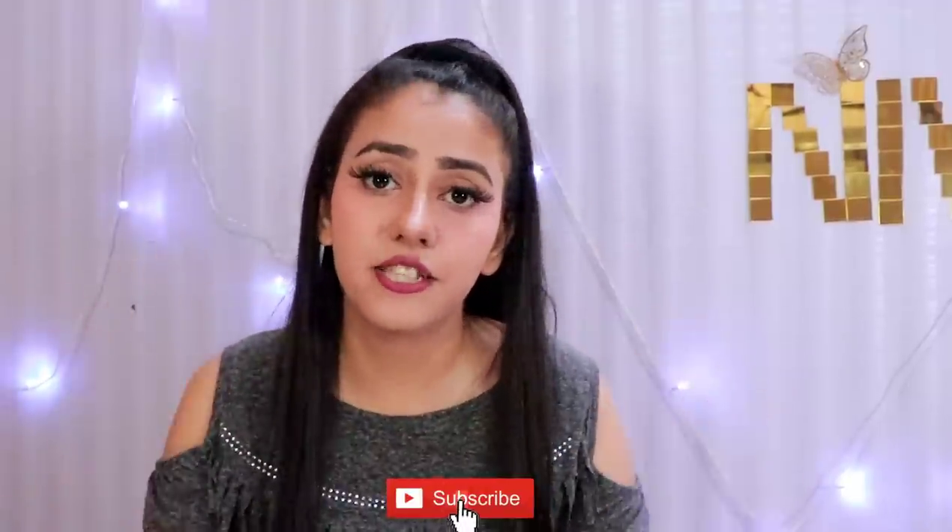So yeah, that's all for today. I hope you liked this video. If you did, don't forget to hit the like button, and subscribe and share as much as you can. Don't forget to press the notification bell.